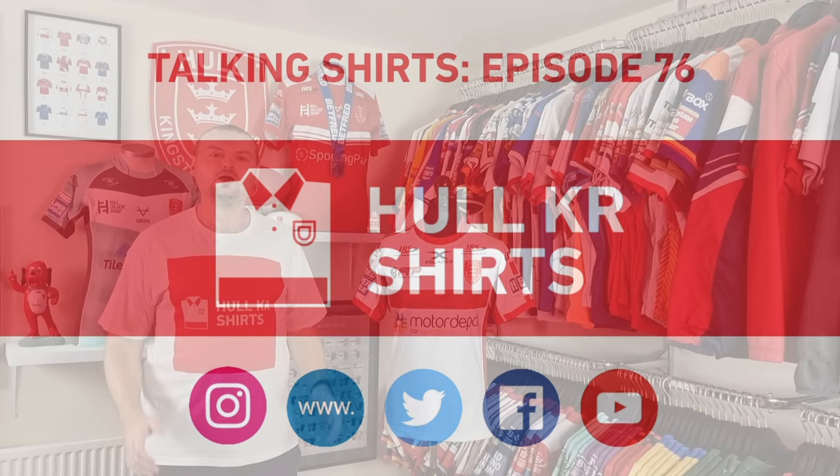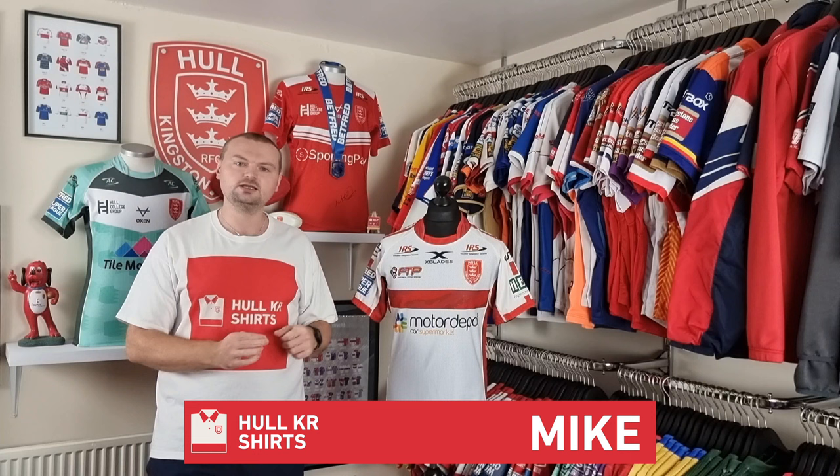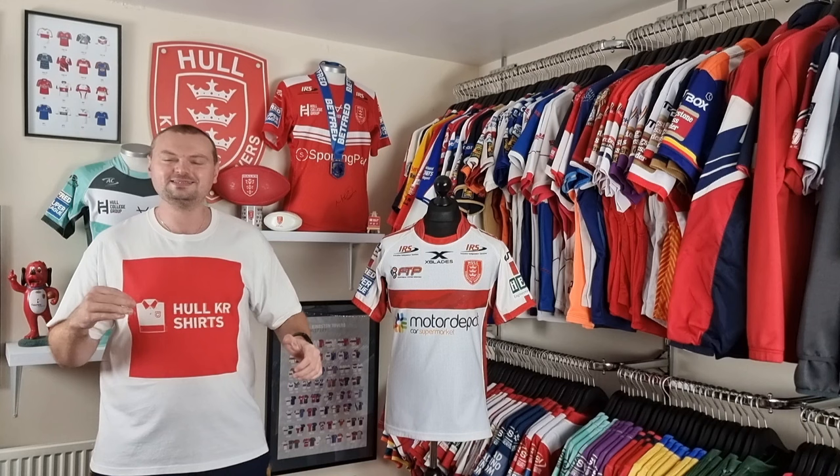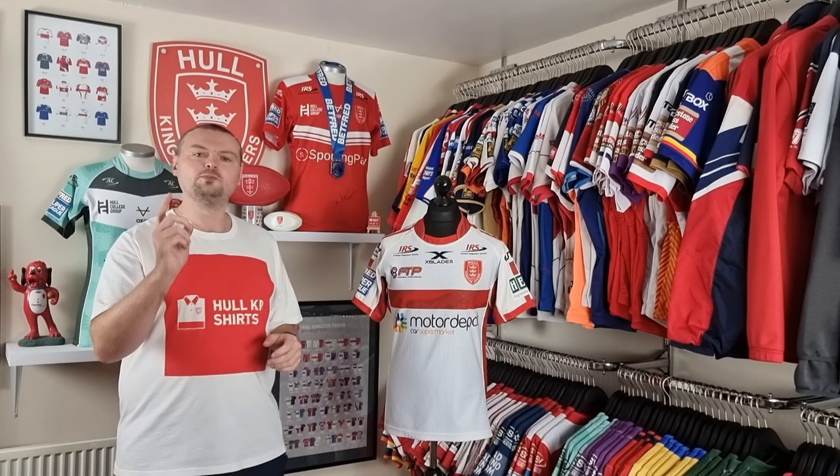Welcome to episode 76 of Talking Shirts. I'm Mike from Whole Care Shirts and today we're going to take a look at the 2019 home shirt. Now you're probably sick of seeing the 2019 home shirt — it is the most featured shirt across episodes of Talking Shirts. This is actually going to be the fourth time we've covered it. However, the player that wore this one, Drinkwater, is making his Whole Care Shirts Talking Shirts debut.